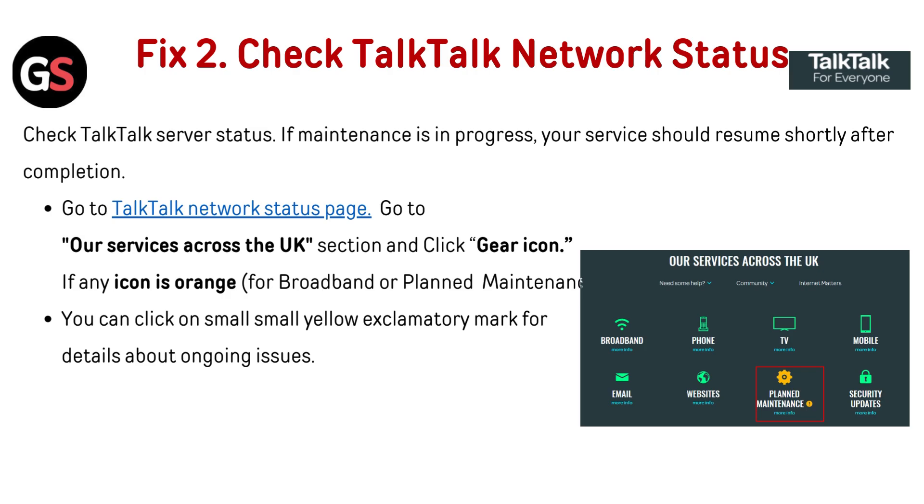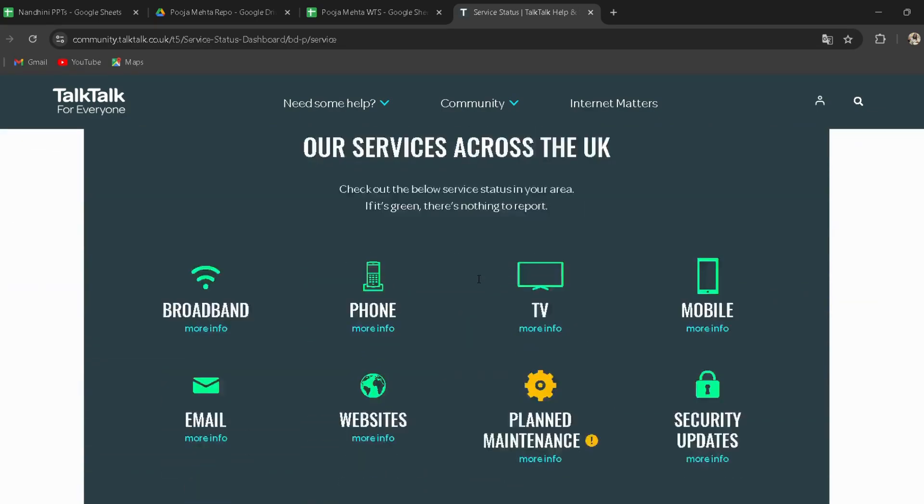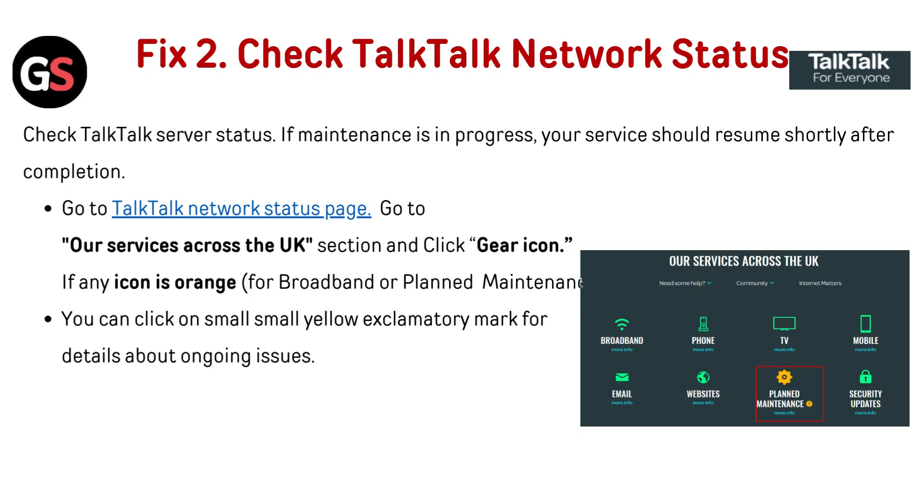Fix 2: Check TalkTalk network status. Check the TalkTalk server status — if maintenance is in progress, your service should resume shortly after completion. Go to the TalkTalk network status page (link provided in the description). Go to the 'Our services across the UK' section and click the gear icon. If any icon is orange for broadband or planned maintenance, you can click on the small yellow exclamation mark for details about ongoing issues.